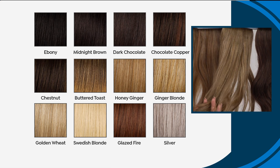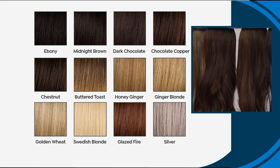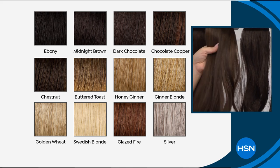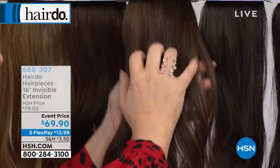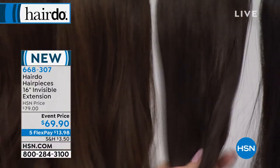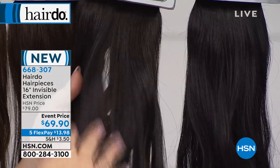Golden Wheat is popular because it's got more of a golden, cool tone. Ginger Blonde is for girls who have a little peach, a little warmth. For dark blondes, Honey Ginger — if you have warmth in your hair, Honey Ginger is for you. Buttered Toast is one of the most popular blondes — more for a golden, slightly cooler undertone. For brunettes, Chocolate Copper is for a medium dark brown girl, maybe even auburn girls. Then Chestnut is a universal medium brown with subtle highlights. Dark Chocolate is for your deep brown girl, Midnight Brown for those not quite ebony, and True Ebony.